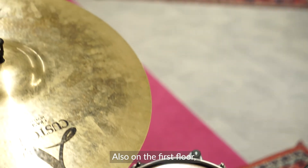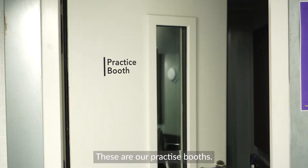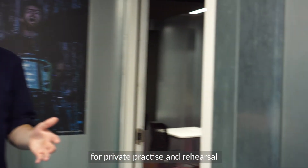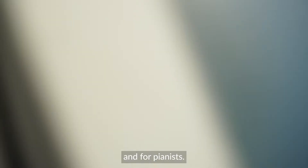Also on the first floor, we have a practice room specially cleared out for drum lessons. These are our practice booths — we have a number of these spread throughout the building for private practice and rehearsal, for any instrument, including rooms specifically for drummers and pianists.